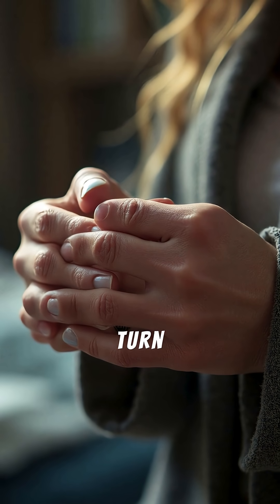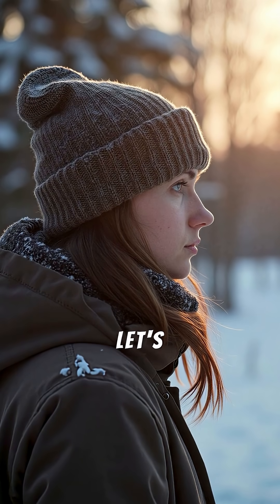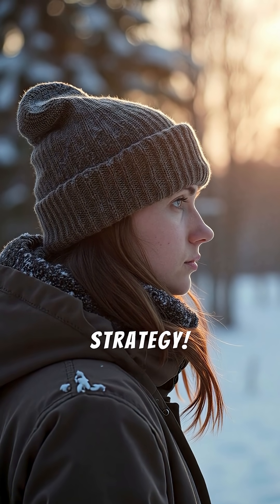Ever wonder why your hands and feet turn icy cold even when the rest of you feels warm? Let's uncover your body's clever winter survival strategy.